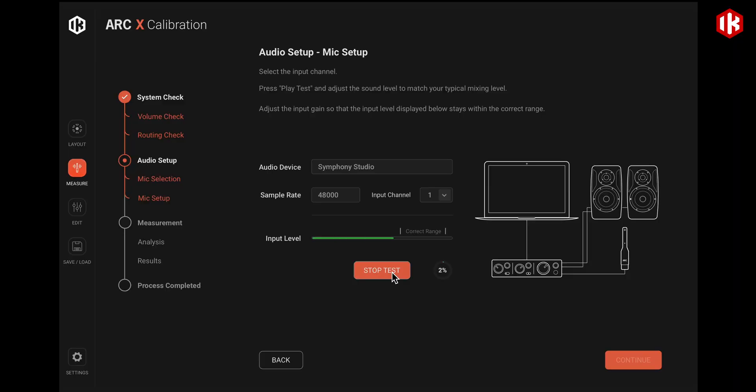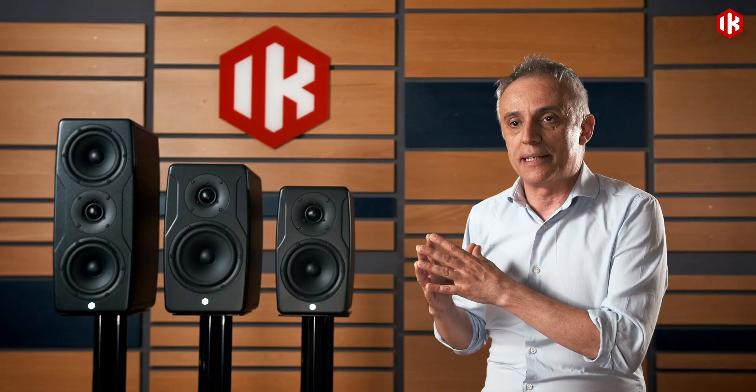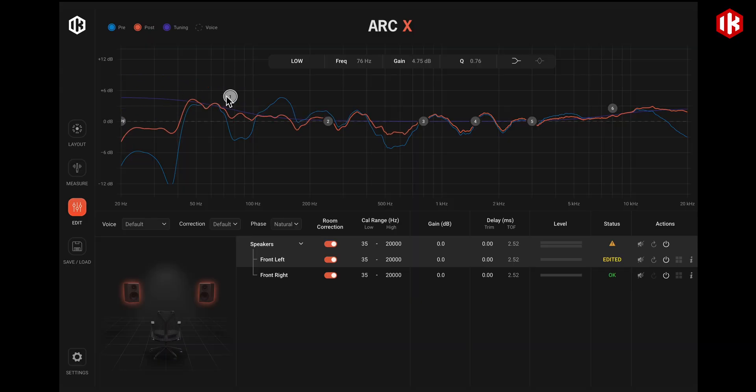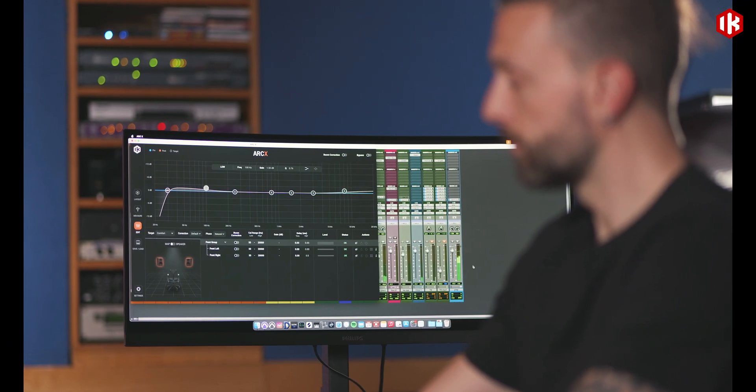Integrating the high-quality components, the perfectly transparent and time-aligned acoustic design, with room correction is the only way to arrive at a perfectly translating speaker. That's why iLoud Precision Mark I and also Mark II incorporate the room calibration technology.